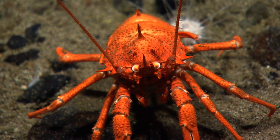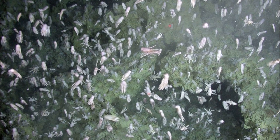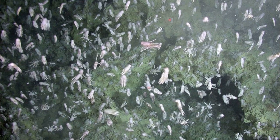Most remain on the seafloor, but some swim up the water column at night to feed and return to the seafloor during the day. They flap the abdomen to swim.